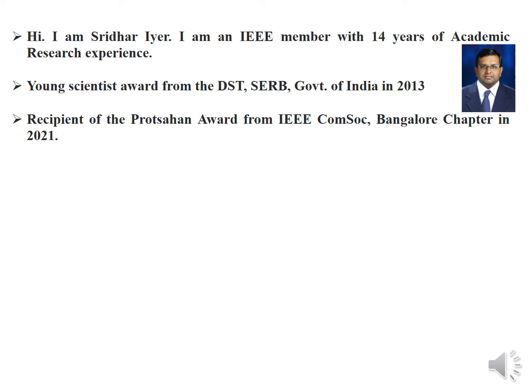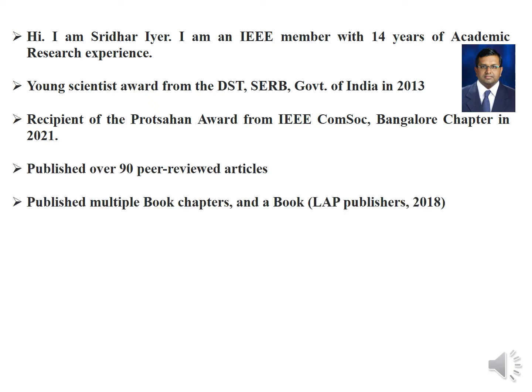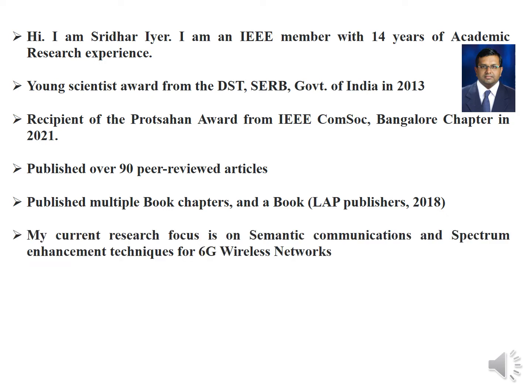I am the recipient of the Crozhan Award from IEEE in 2021. I have published over 90 peer-reviewed articles, multiple book chapters and a book by LAP publishers in 2018. My current research focus is on semantic communications and spectrum enhancement techniques for 6G wireless networks.